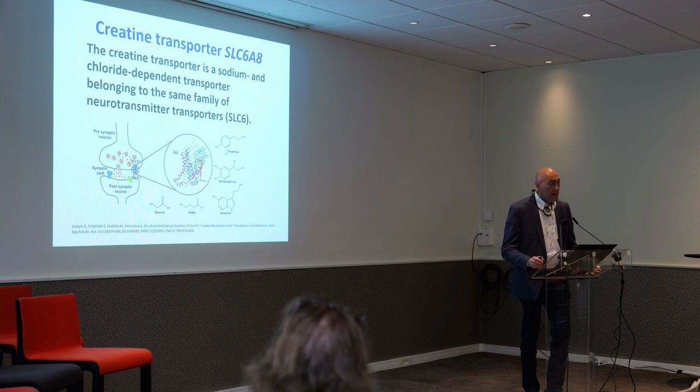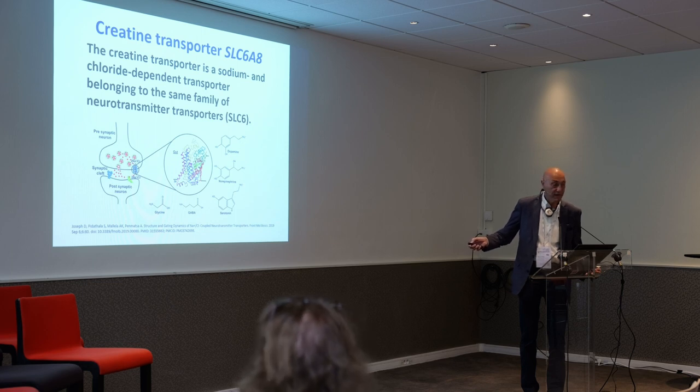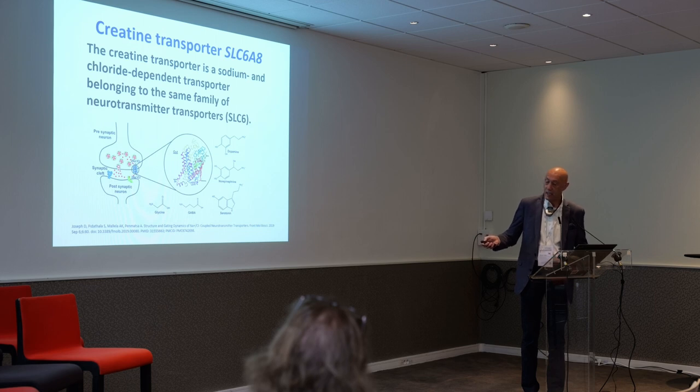Membrane transporters work by allowing the entry of a chemical — they punch a hole inside the membrane and allow the entry of two sodium ions and one chloride ion together with creatine. It is the electrochemical gradient of sodium that allows the accumulation of creatine inside the cell.